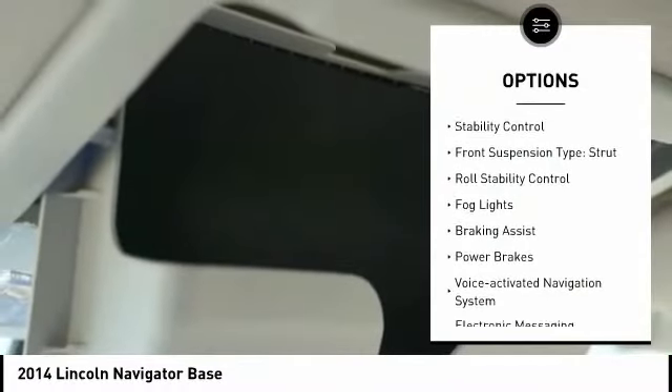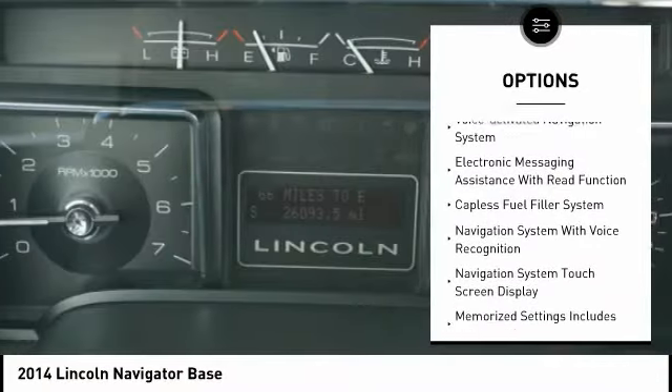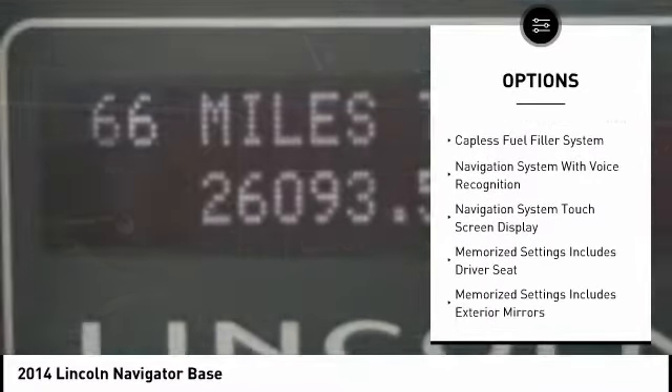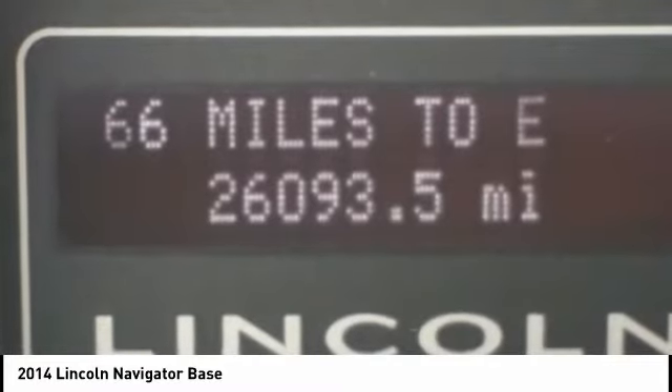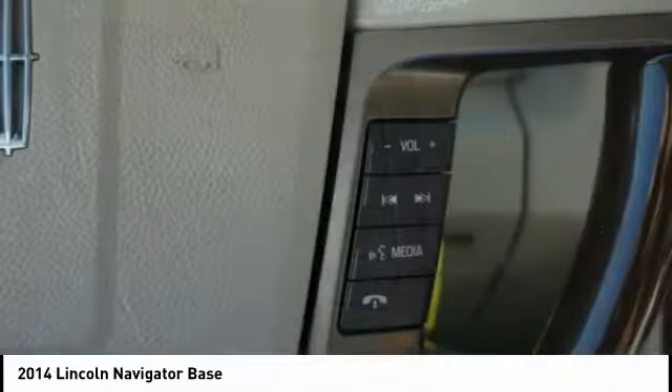Here are some of this vehicle's great options: Traction Control, Stability Control, Front Suspension Type Strut, Roll Stability Control, Fog Lights, Braking Assist, Power Brakes, Voice Activated Navigation System, Electronic Messaging Assistance with Re-Function, Capless Fuel Filler System.